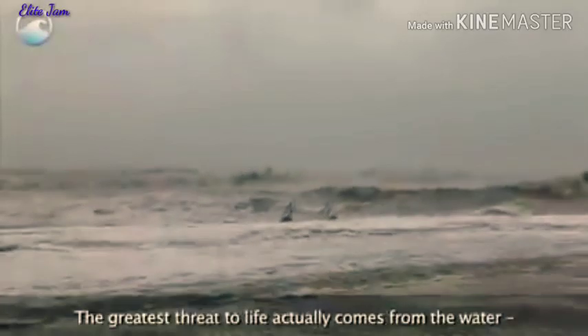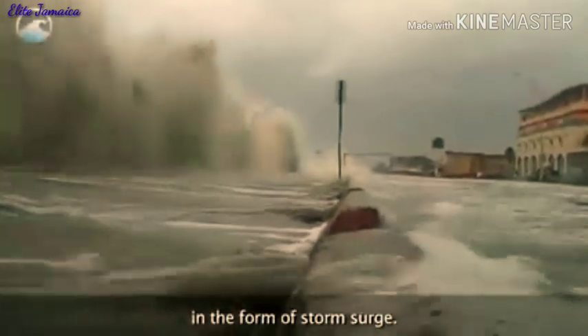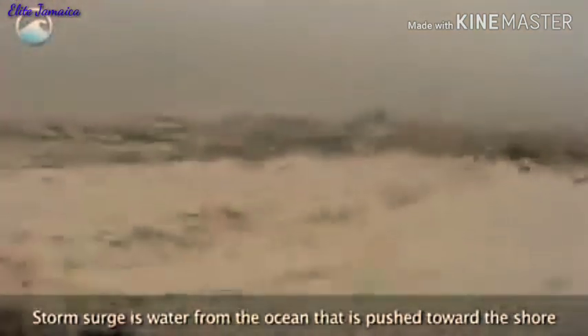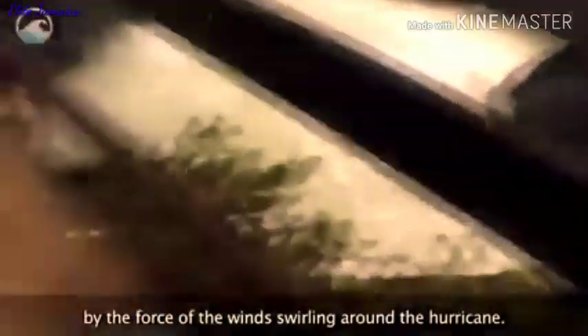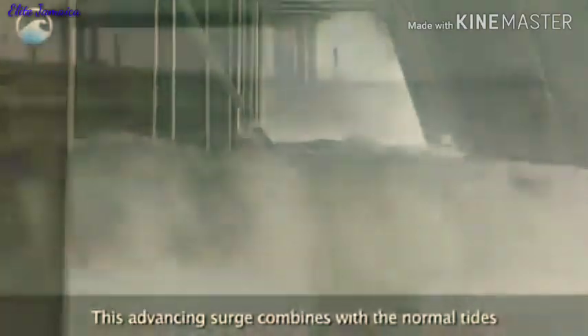Some of the storms experienced by Jamaica have formed unforgettable parts of the nation's history because of the impact they had on lives, land, and infrastructure. Elite Jamaica has compiled a timeline of the storms that impacted Jamaica since the practice of naming hurricanes, which started in the early 1950s, all in our quest to help you dig deeper into Jamaica's history of hurricanes.